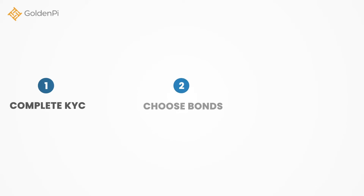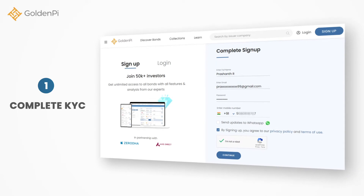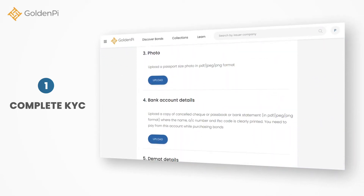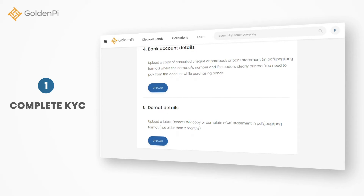There are only three things you need to do to start investing in bonds. First, complete KYC — sign up with GoldenPi and complete KYC by uploading your documents like PAN card, address proof, etc.